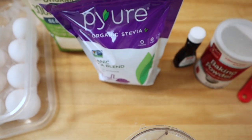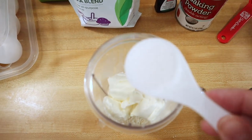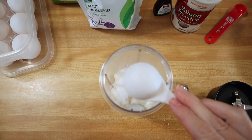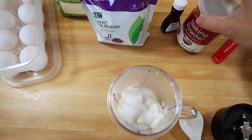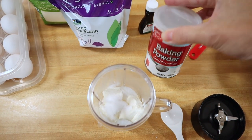Next, I'm going to add in one tablespoon of my sweetener — I'm using the Pure, just one tablespoon. Then I'm going to put in one and a half teaspoons of baking powder.